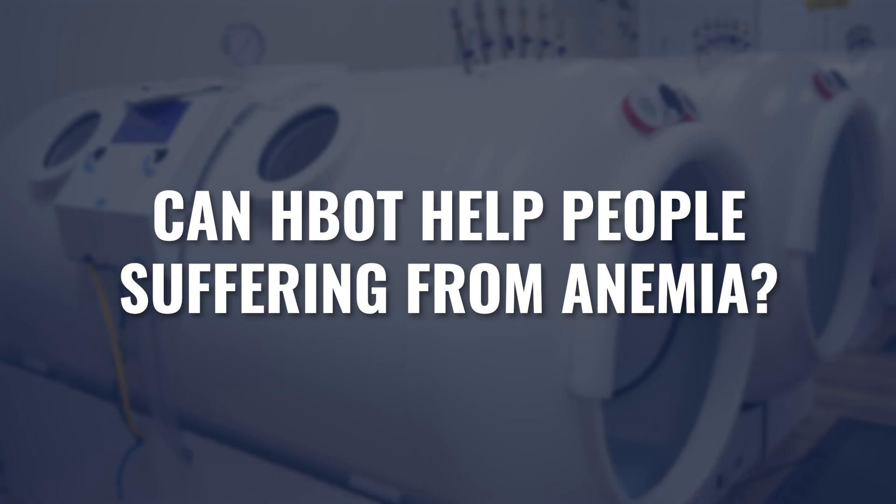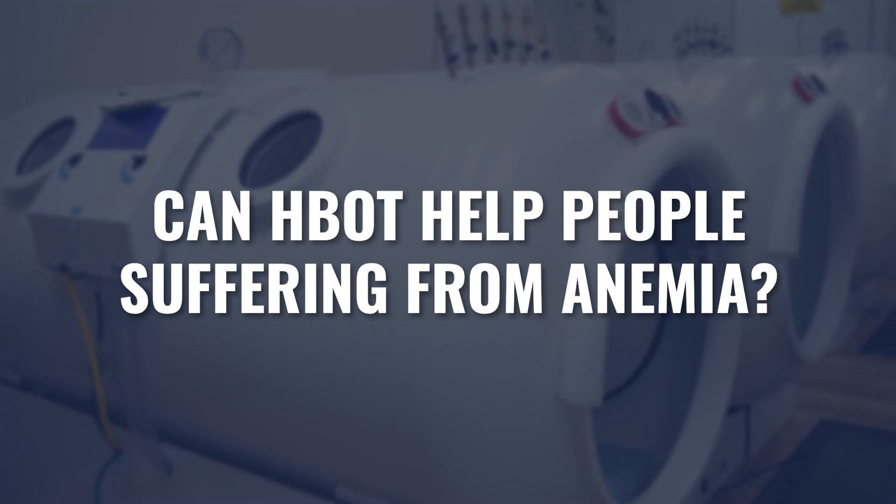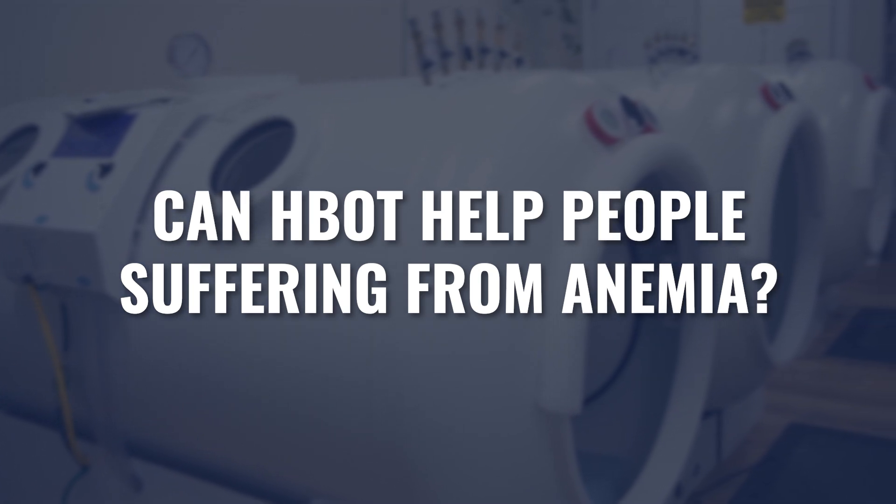We've seen quite a few questions and comments about using hyperbaric oxygen therapy for anemia. Is hyperbaric oxygen safe and effective for somebody with anemia? That's what we're going to cover in today's video.